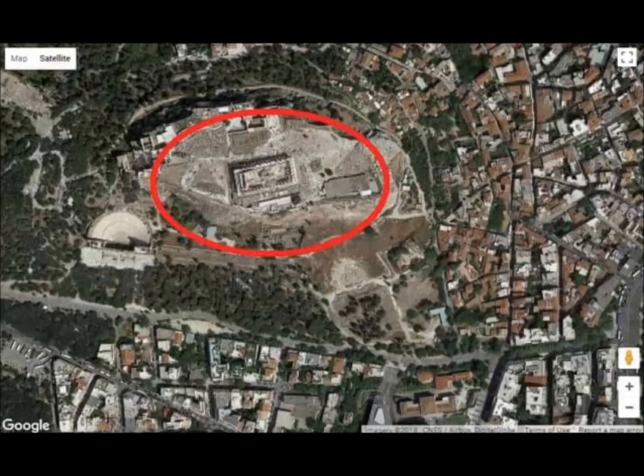And one second of the degree — divide that number by 60 — equals 30.82 meters.